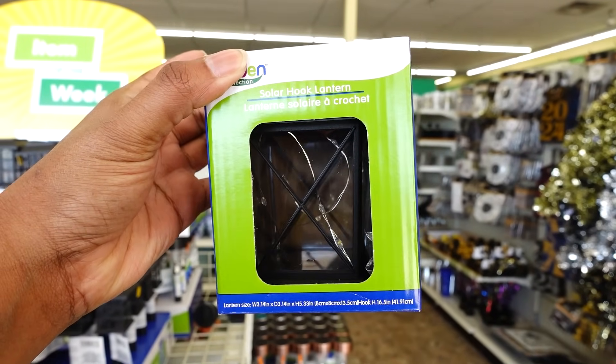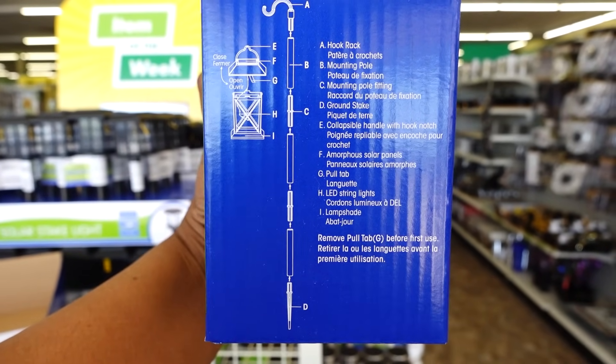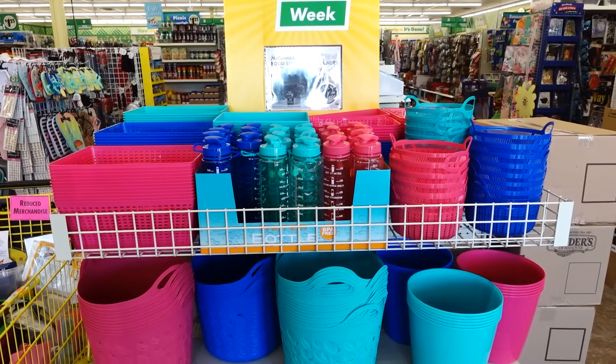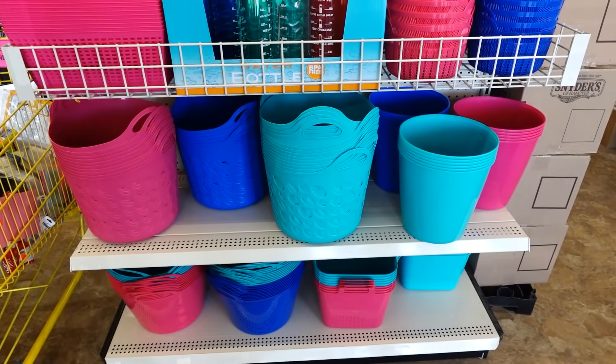These solar hook lanterns are new this week. This is cute and it comes with a stick too. As soon as you walk into the store in East Point on 10 Mile and Gratiot, they have this table set up of all summer color baskets and buckets.